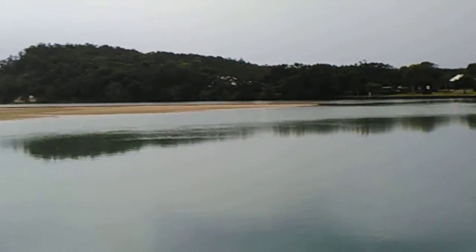It's nearly high tide though — I don't know, I might have a bit to go. Alright guys, that's Red Rock.